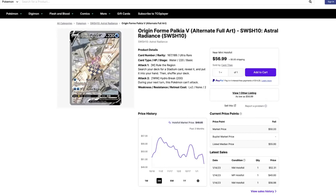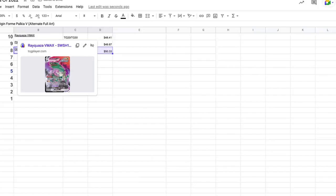Number eight is the Origin Form Palkia V alt art from Astral Radiance. It's a really slick looking alt art card — looks absolutely breathtaking. The artwork Pokemon has done in 2022, they've knocked it out of the park. On the three-month graph it started around $51-52 in mid-October, went up to $56-57, then had some valleys and peaks, and is currently sitting around $49.85 to $50.33.